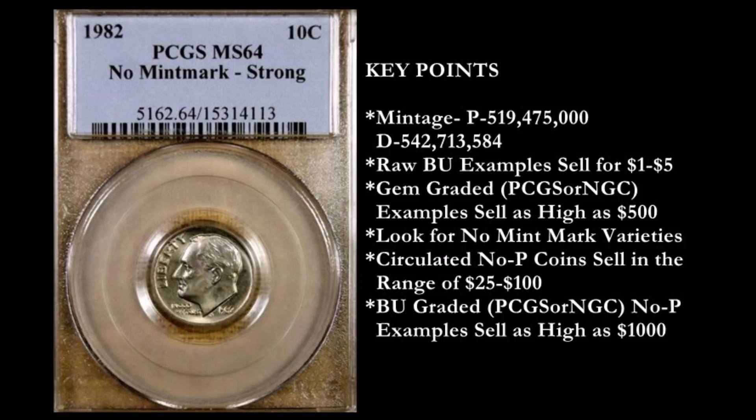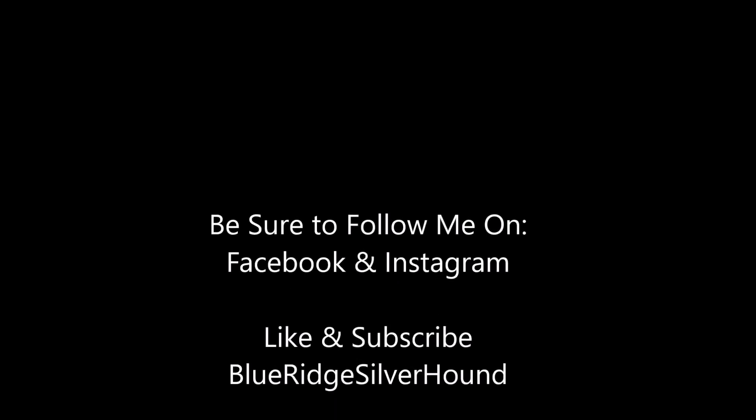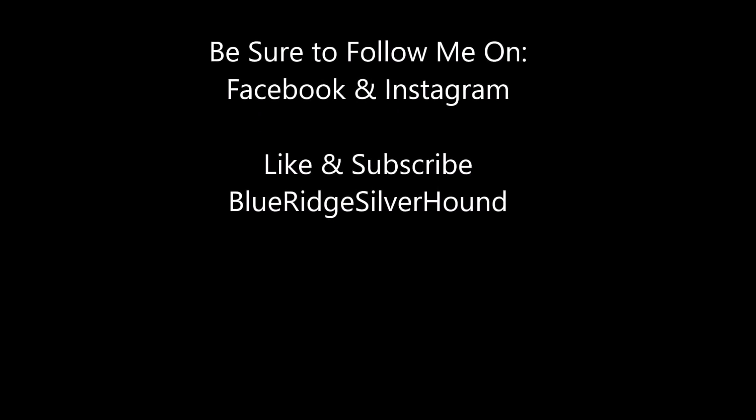So keep an eye out for them. I appreciate your time. Again, I'm your host, Blue Ridge Silverhound. Please hit that like button and subscribe to my channel if you haven't done so — they are the best way to support my channel. Enjoy talking coins with you. Keep hunting, and I'll see you on the next one. Take care.